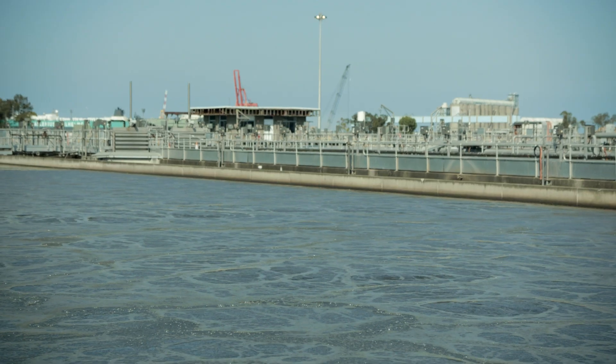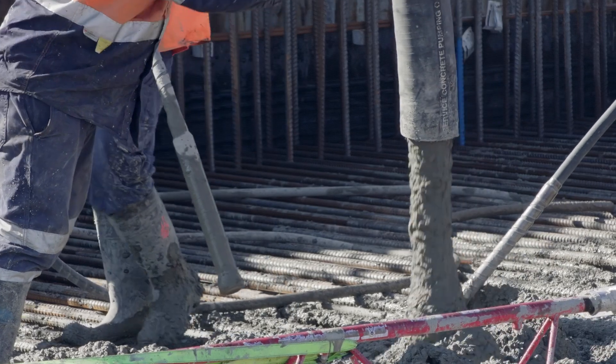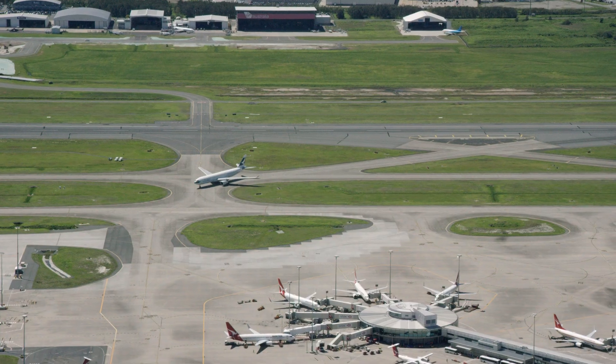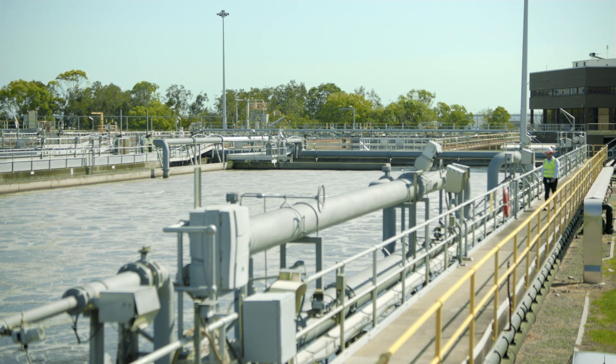We need vast volumes of water on this job for three purposes. One is for the production of our concrete. The second is to mix with all the rock that will go into these taxiways and the runway. And the third is for landscaping, irrigating all the new grassed areas.